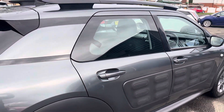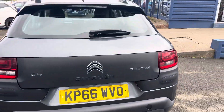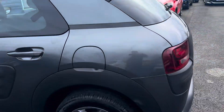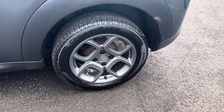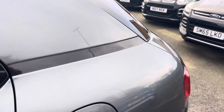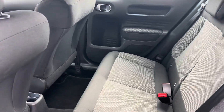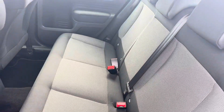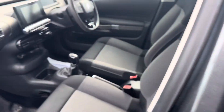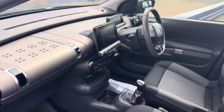It's in nice condition — a nice finish there in the car as well. DAB radio, cruise control, and Bluetooth on the vehicle.